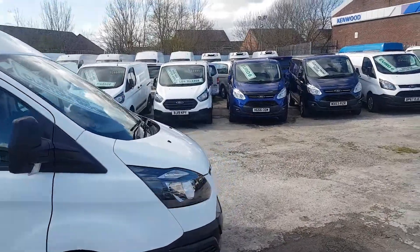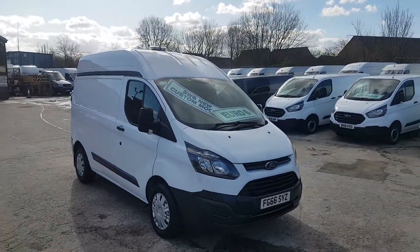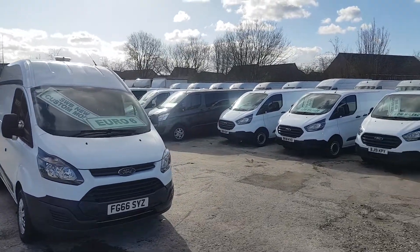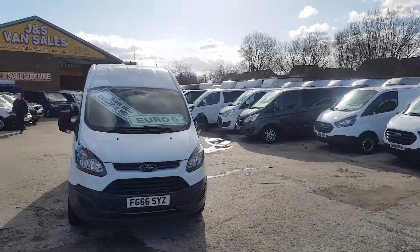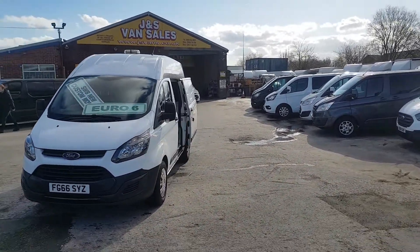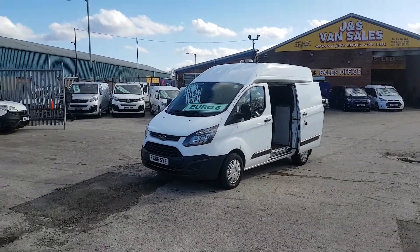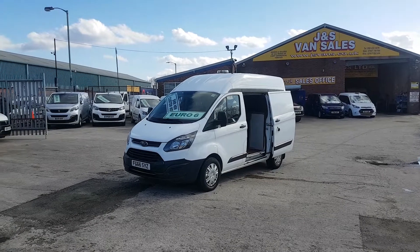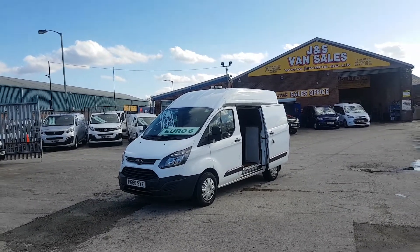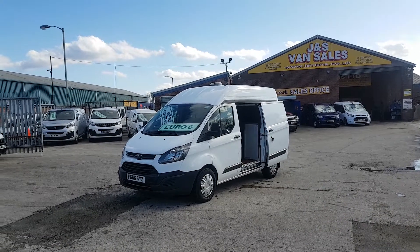It comes with a free JS Vans warranty offer at the screen price — three months van warranty on engine and gearbox, 12 months AA cover, a full HPI report with the van, and next year's MOT test for free. We call this the JS Vans mega warranty offer. Part exchange welcome, same day finance deals available.